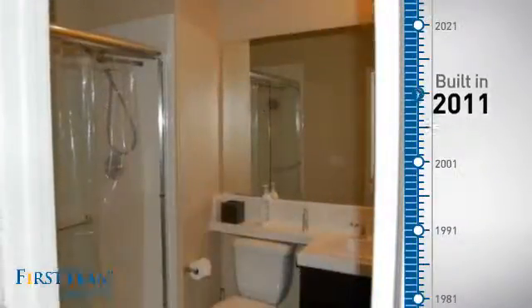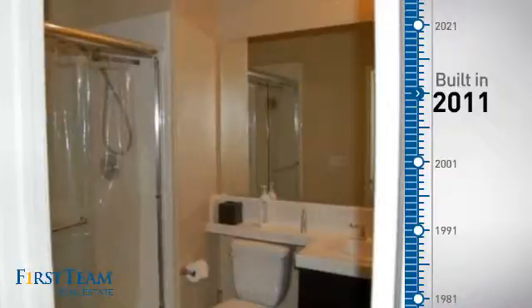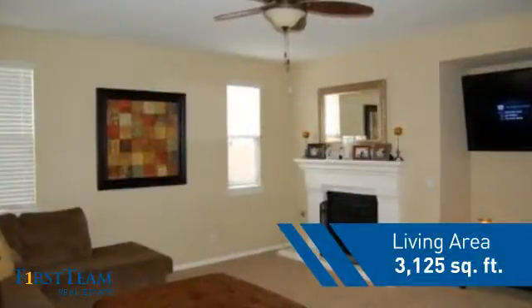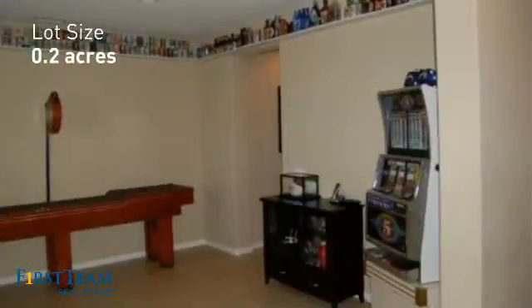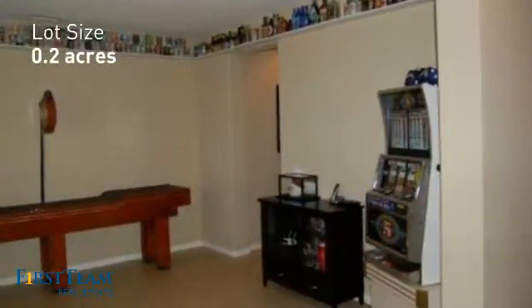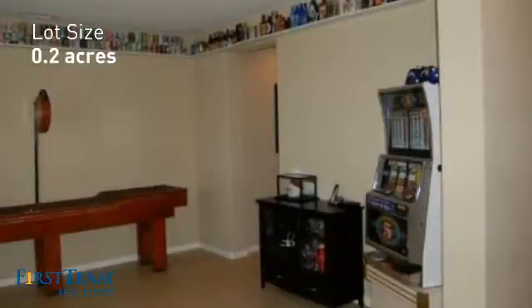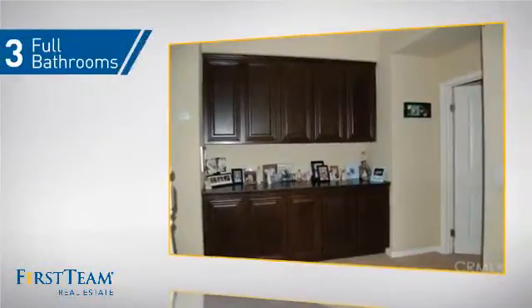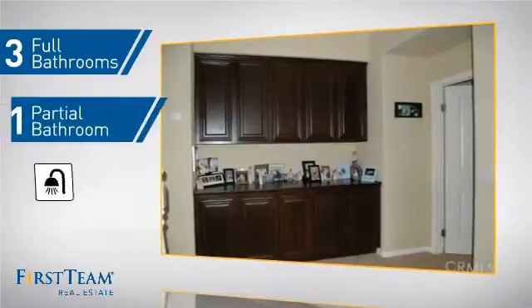This property was built in 2011 and features over 3,100 square feet of space, giving you a spacious layout to play host or kick back and relax after a long day. Inside you'll find four bedrooms so everyone has a private space to come home to, as well as three full bathrooms and one partial bathroom.